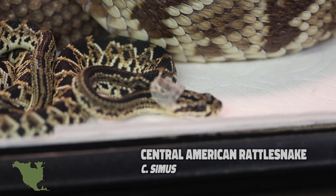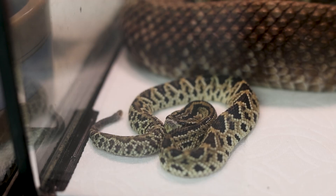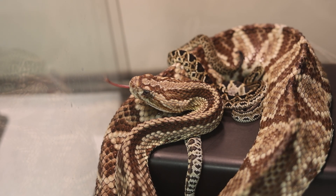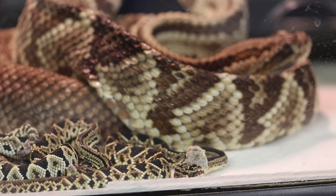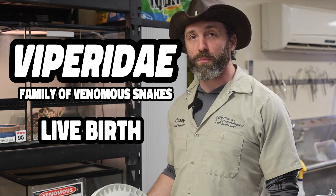Surprisingly, not all snakes lay eggs. This morning we came in and our Central American rattlesnake gave birth to these wonderful little babies — super exciting. Always love to see babies born; that means they're healthy, mom and dad are doing well in their enclosures, and they're reproducing. Rattlesnakes specifically are live bearers, so they give birth to live babies.